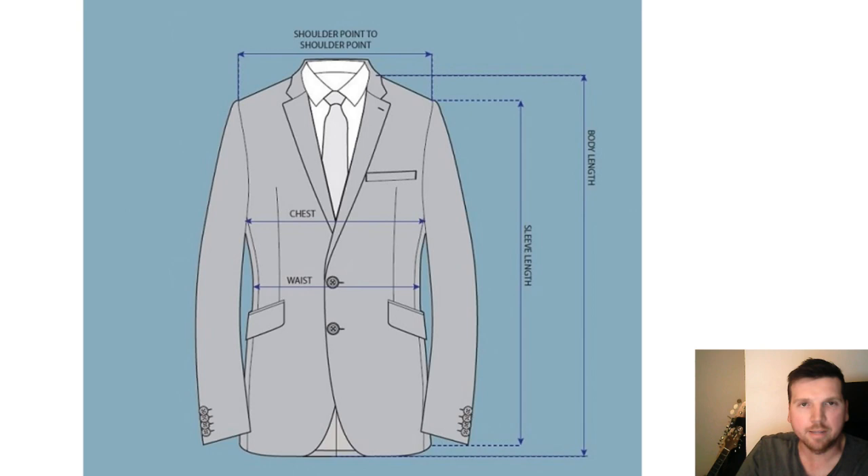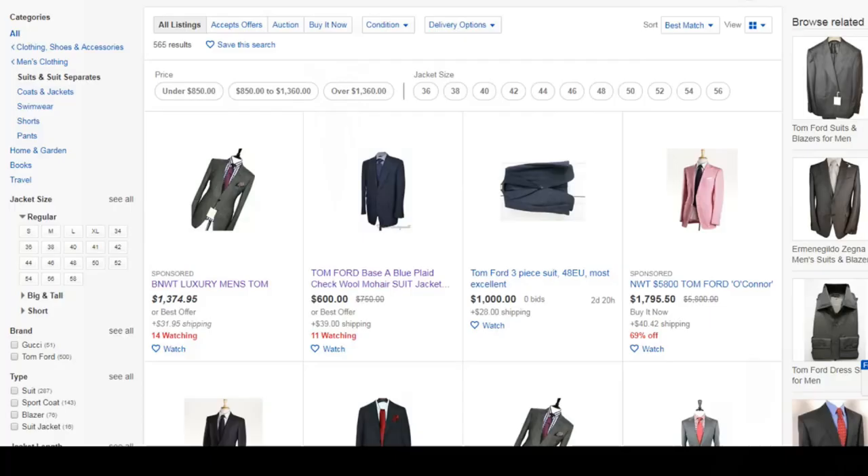The first step is knowing your exact suit size. If you don't have a great fitting suit to begin with, you're going to want to go to the Bay or Macy's, bring a friend, bring a measuring tape, and measure a suit that fits you as well as possible. The one area that is more important than the other measurements — and they're all important — but the one that is the hardest to alter afterward with a tailor is the shoulder point to shoulder point. So try and get that one right.